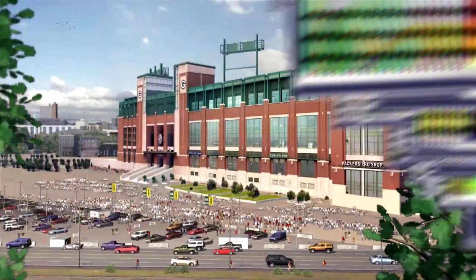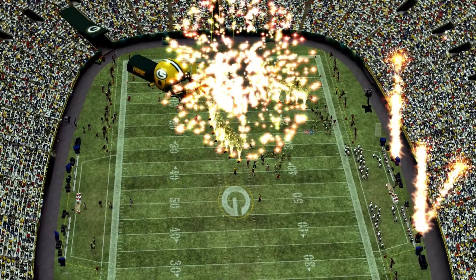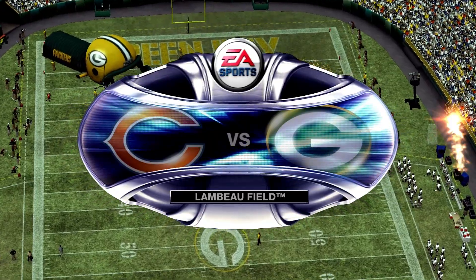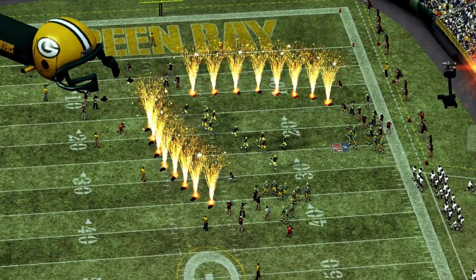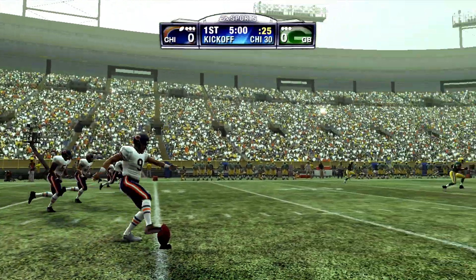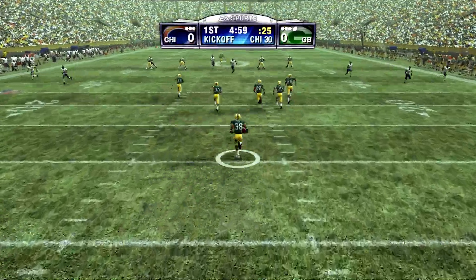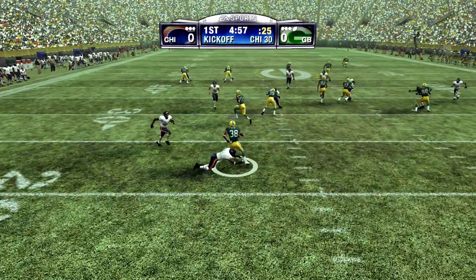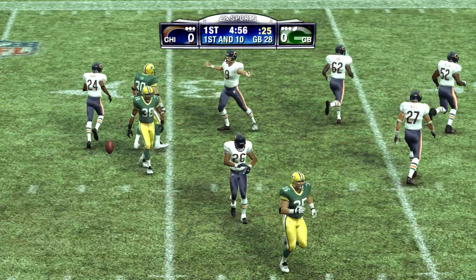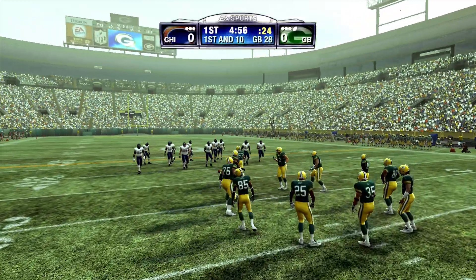Historic Lambeau Field will play host to the great matchup between Chicago and Green Bay. We'll head over to Tom Hammond and Chris Collinsworth for the start of the game. It looks like it'll be mild and cloudy for the game. We've got two rival teams looking to go at it. We've really seen some good matchups so far, and I think this one's going to be just as good. Both these coaches prepare their teams so well from week to week, and we'll see how their offense has prepared for this matchup as they come onto the field for the first time.